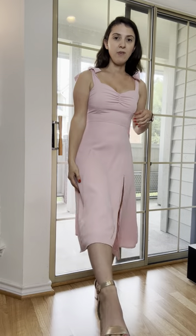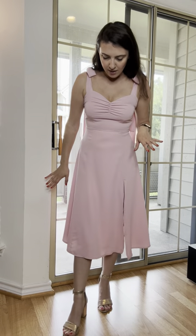I'm about 5'3", 120 pounds, so you can see the height of it. At 5'3", it fits me kind of like a midi dress — a little bit below the knees, probably mid-calf.